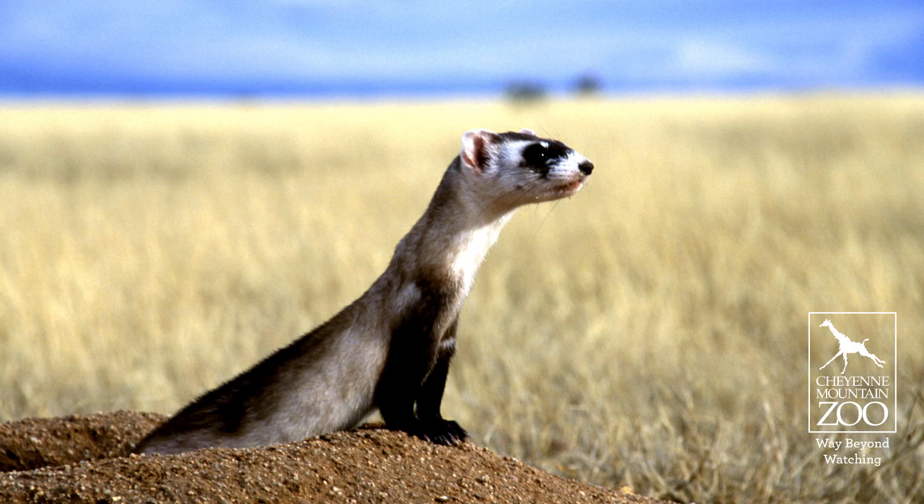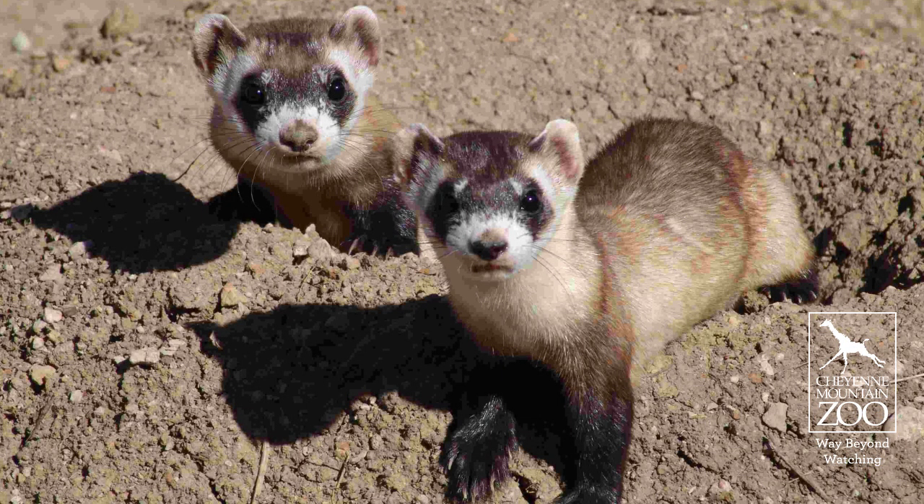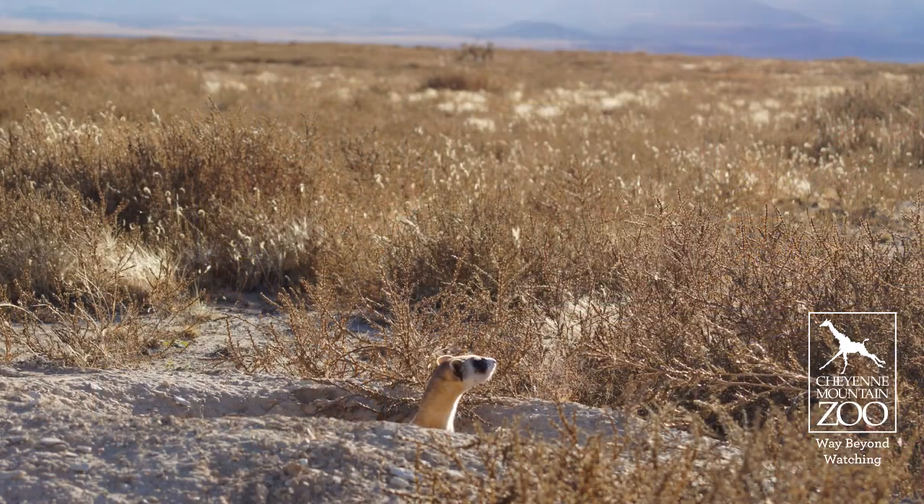At day 60, they get vaccinated for canine distemper. A week or so later, they'll get immobilized — our vet will check them out, make sure they're healthy, and give them their microchips. At 90 days, when they go out to the preconditioning pens, that's where they get their ferret boot camp. They actually learn how to hunt prairie dogs, put in the pens for about 35 days, and they'll learn and explore and go underground to see what it's like to almost be out in the wild. If they pass boot camp, they get released out into the wild in the early fall.